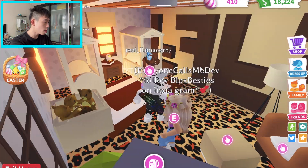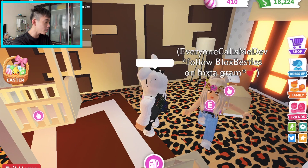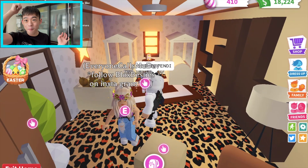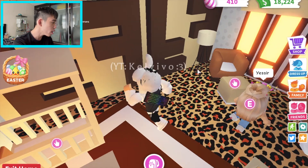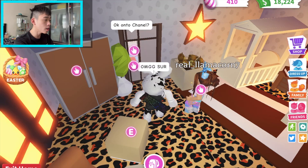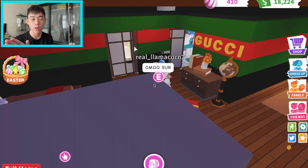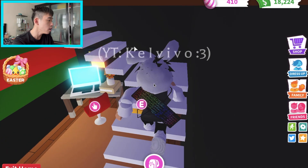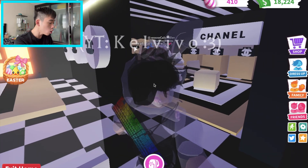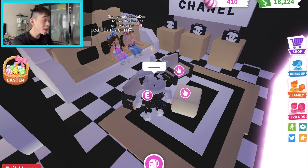Oh my god, wait - is this Fendi? Guys, this is Fendi! And it's a baby room - a Fendi baby room! Look at the logo. You know what, I can't pick a favourite - I love the Gucci one, I love the Louis Vuitton one, the Fendi one, and the Tiffany and Co one. I love everything!